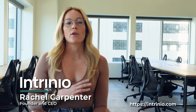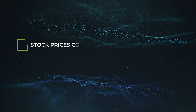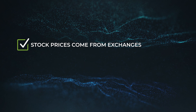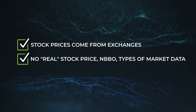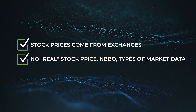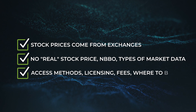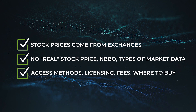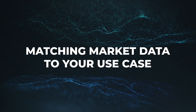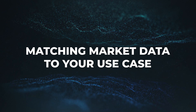Hello, I'm Rachel Carpenter, the founder and CEO of Entrenio. You are watching part three of a three-part video series where we break down the basics of market data. In part one, we learned that market data comes from stock exchanges and can be used in a variety of ways. We learned that there is no real stock price, but that the NBBO is arguably the most accurate and most expensive. We covered the different types of market data. In part two, we covered the different ways that you can access market data, how licensing and fees work, and where you can buy market data. In this video, we'll break down all of those licenses and fees by product type so you can understand what type of market data is best for your own use case. All right, let's get started.